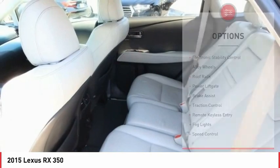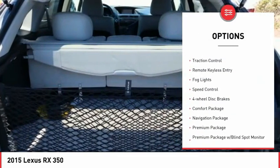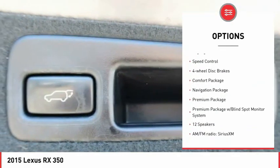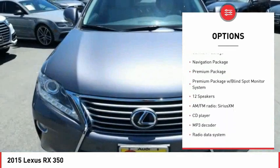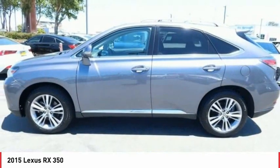Here are some of this vehicle's great options: electronic stability control, alloy wheels, roof rails, power lift gate, brake assist, traction control, remote keyless entry, fog lights, speed control, four-wheel disc brakes.